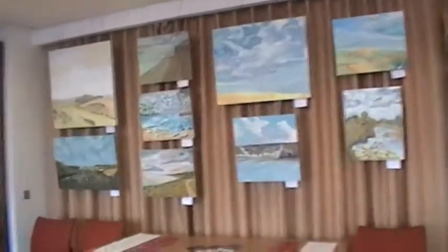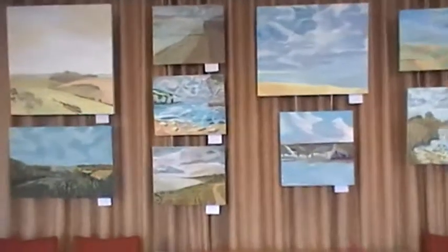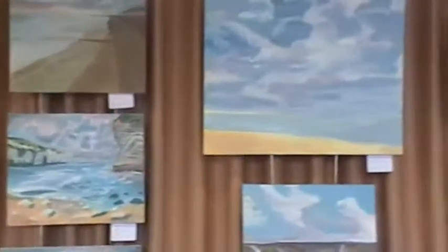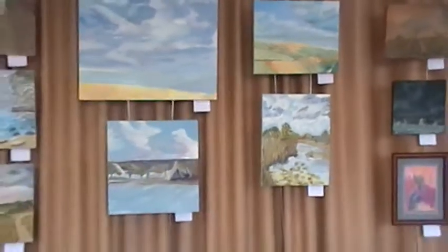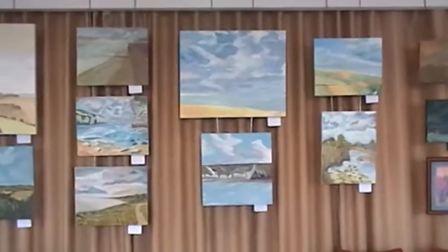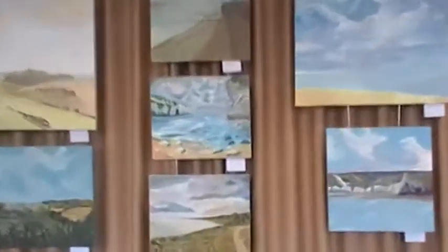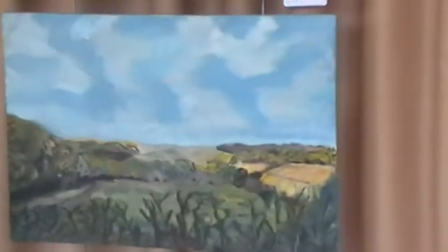We come on to Peter Wilkes, who paints in an impressionist style I would say. Predominantly landscapes, and he's very interested in light and big skies, that sort of thing.